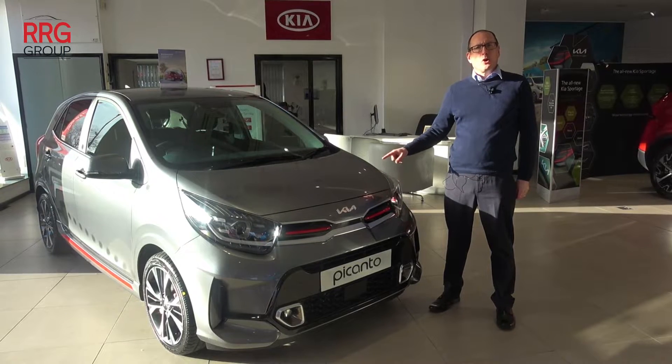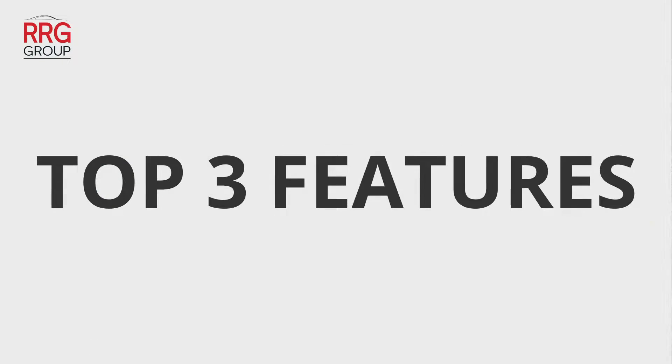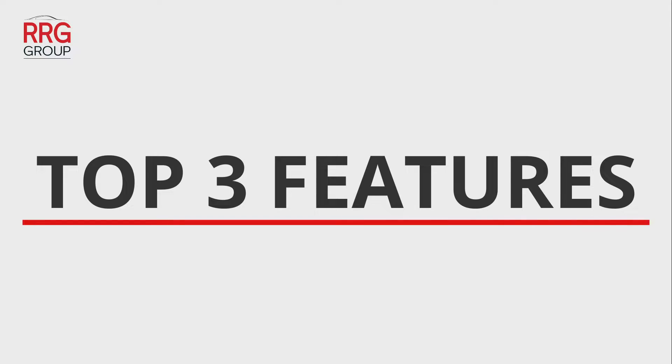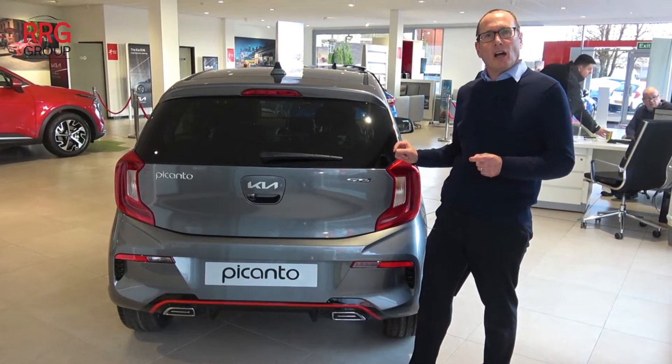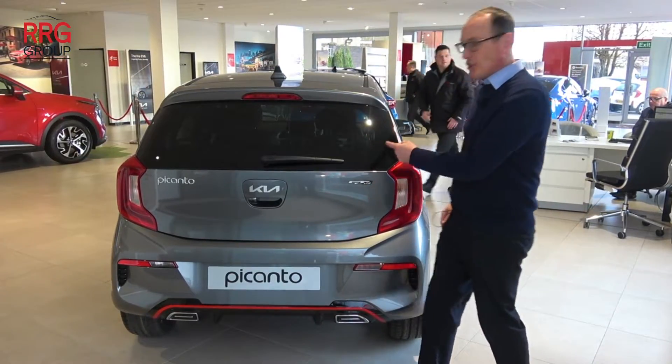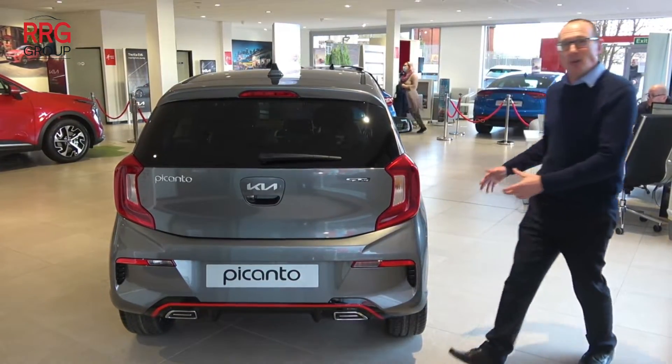Here are the top three things you need to know about the Kia Picanto. Number one, the Kia Picanto is a great looking car and if you upgrade to the GT line spec it looks amazing.